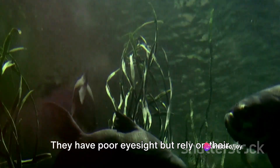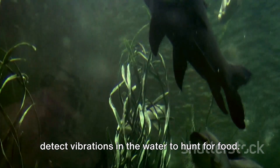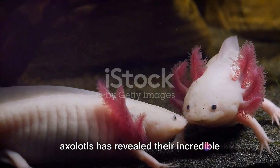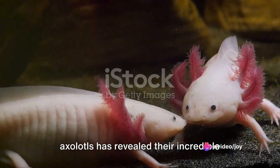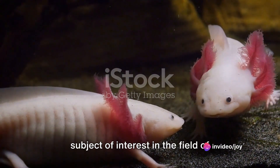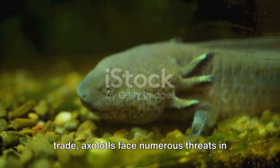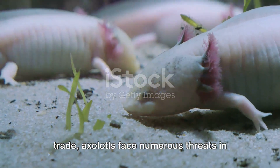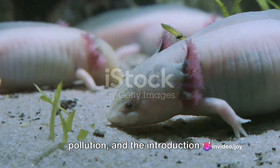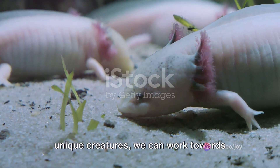They have poor eyesight but rely on their keen sense of smell and the ability to detect vibrations in the water to hunt for food. In recent years, scientific research on axolotls has revealed their incredible regenerative abilities, making them a subject of interest in the field of regenerative medicine. Despite their popularity in the pet trade, axolotls face numerous threats in the wild, including habitat destruction, pollution, and the introduction of non-native species.